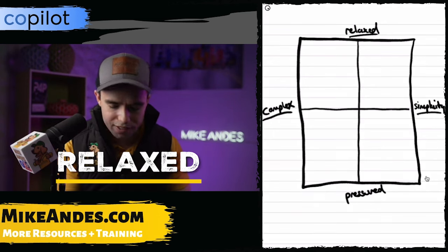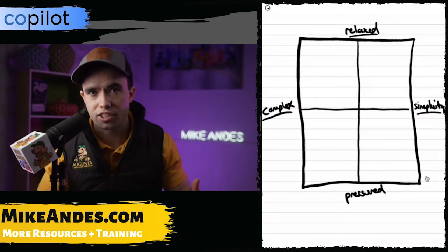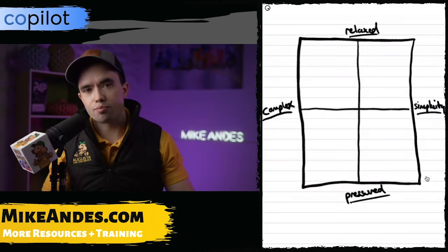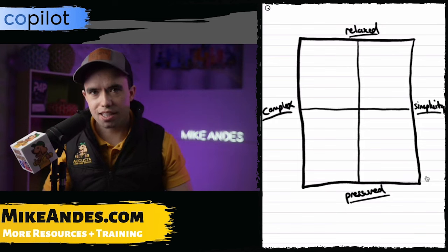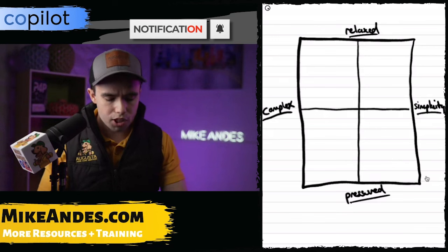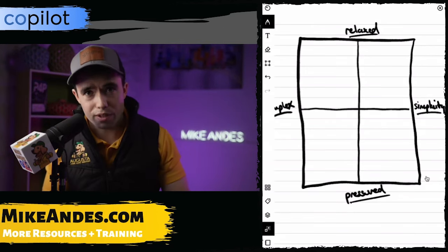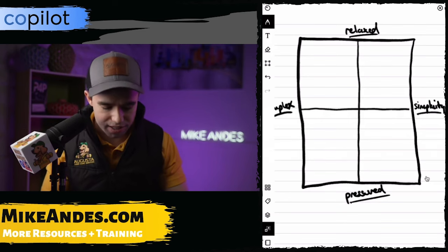On the top, we have a very relaxed way of selling. This is just a matter of educating the customer, seeing what's best for them, and giving the information they need to make a buying decision. On the bottom, you have a very pressured way of selling — really trying to use sales tactics and pressure them to close. I want to look at exactly what we can do to measure where we fall on this continuum.